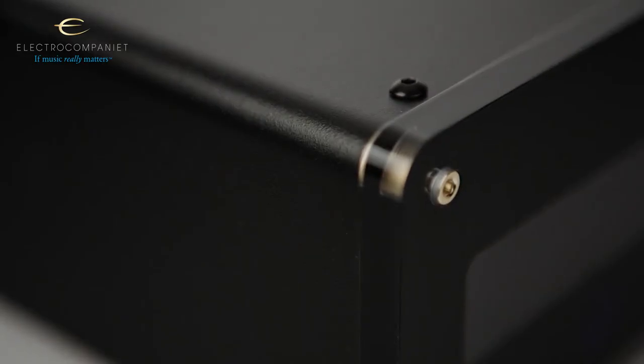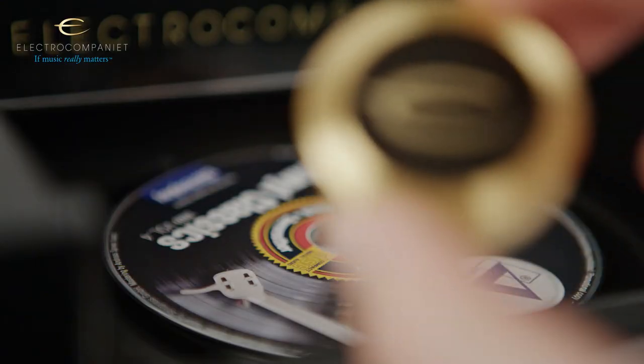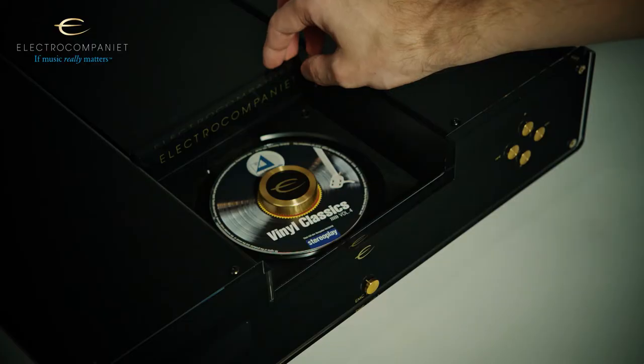As the German magazine Hi-Fi 1.0 commented after testing it: the EMC1 Mark 5 shows that ElectroCompania has stretched the possibilities of the CD player to the edge.